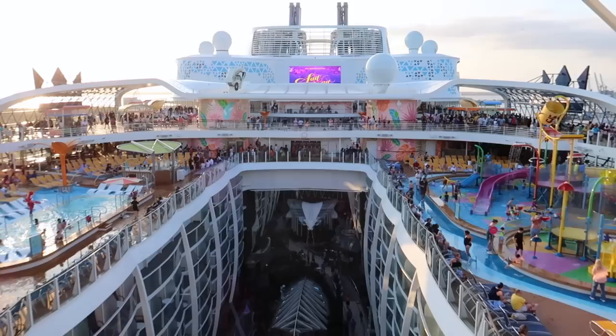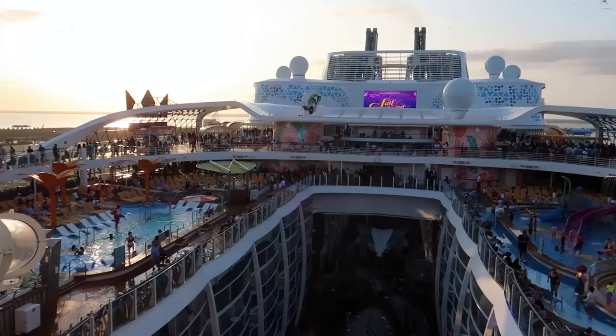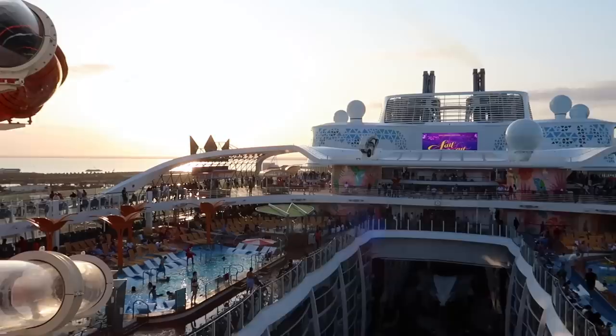Thank you so much for watching. Please smash the thumbs up button and subscribe if you're brand new — that's the best way to keep up with all my cruise ship vlogs. You cannot beat this feeling — embarkation day sail away party, steel drums, Caribbean music. Everyone's chilling by the pool, drinks are flowing, families are having fun. Just an amazing cruise ship to look at with a sunset happening as we speak. Cruising is just something else.